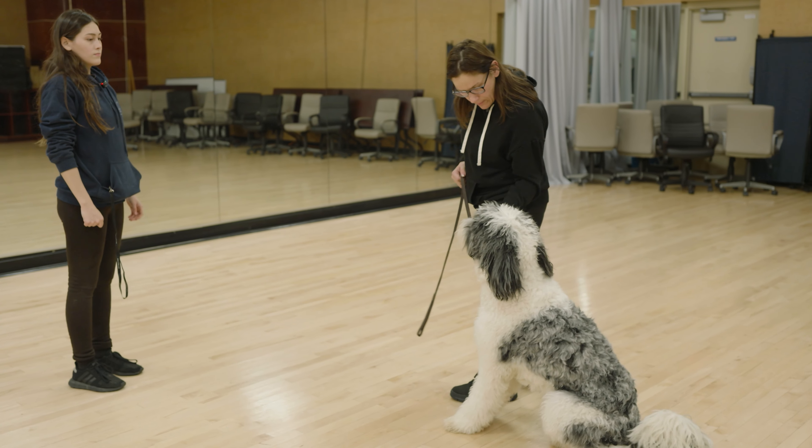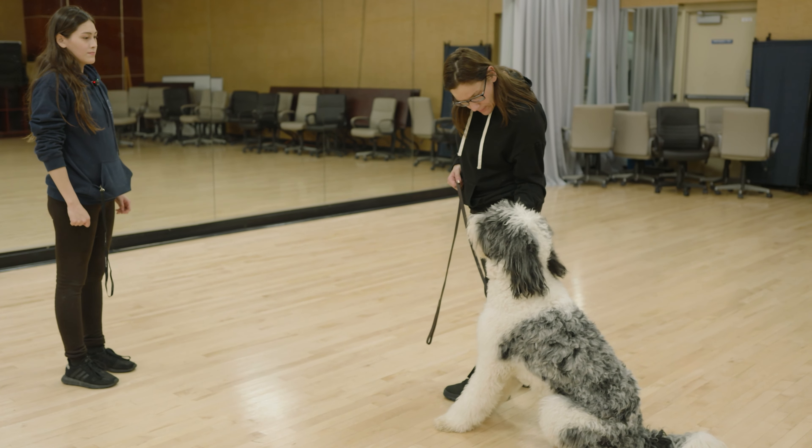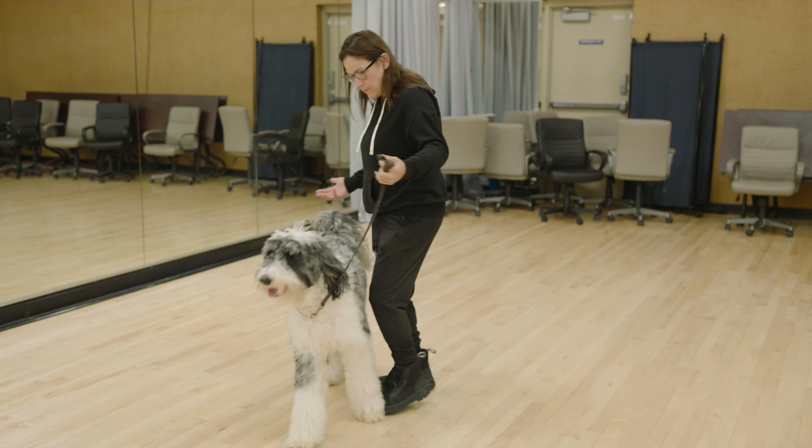Eventually, what that's going to do is repattern that overexcitability. He's going to be in the habit of being a little bit calmer when walking through doorways, getting his equipment taken on and off, and also with play. If he's playing, he's allowed to be excited — but we want to start recalibrating that overexcited behavior so he can be excited without being inappropriate.